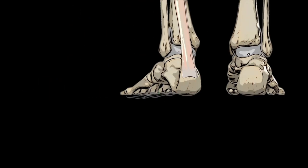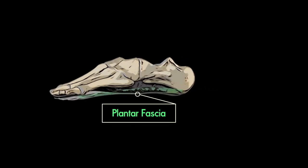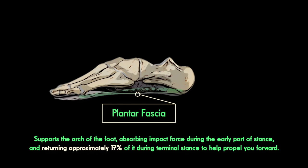You've got your plantar fascia, a band of tissue that connects your calcaneus to the base of your toes, which supports the arch of the foot, absorbing impact force during the early part of stance and returning approximately 17% of it during terminal stance to help propel you forward.